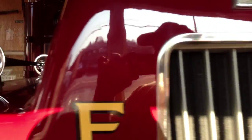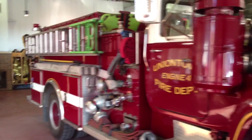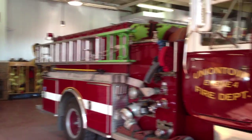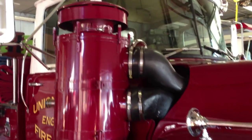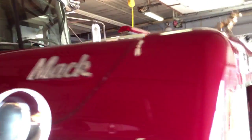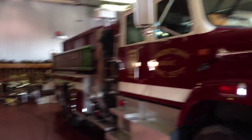It's a Mac. Uniontown Engine 4 Fire Department. A nice Mac — it's an old one. Uniontown Engine 4. And that's all the units.